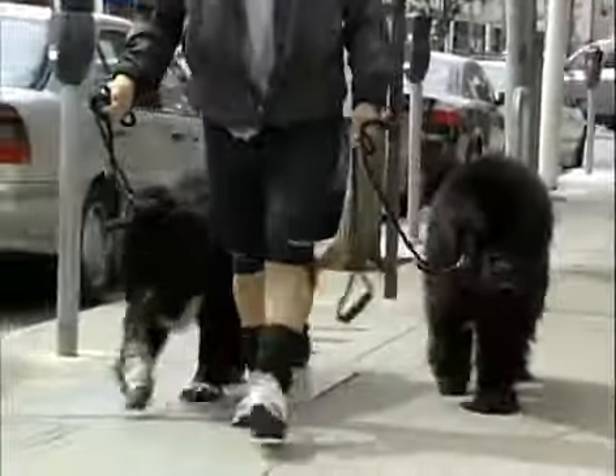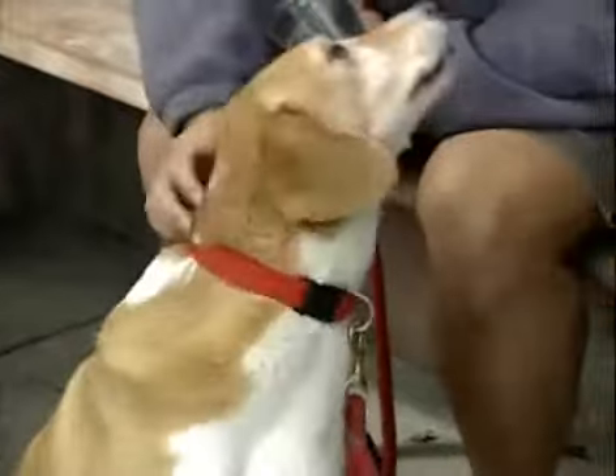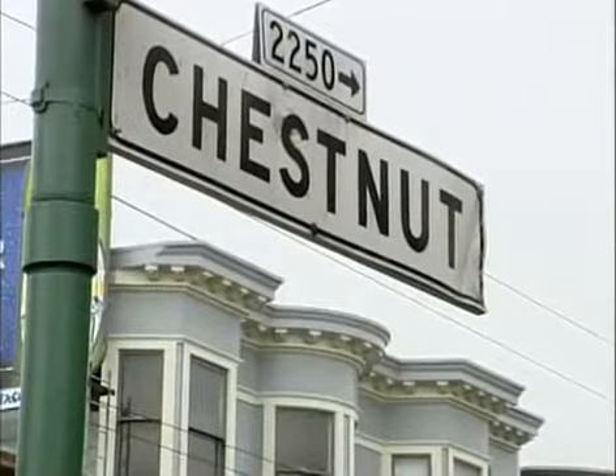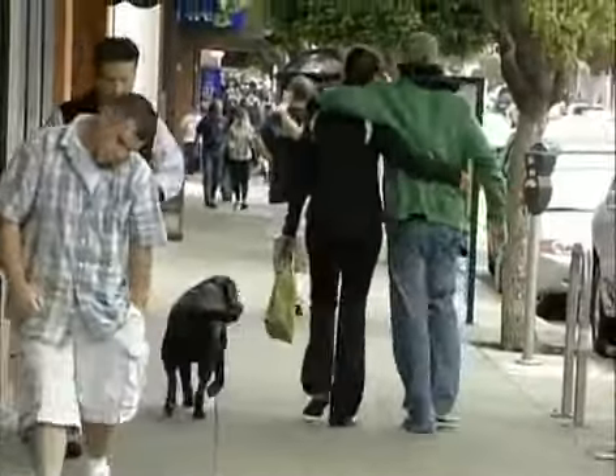So whether you're looking for a leisurely stroll, some afternoon shopping, a bite to eat for you or your pup, Chestnut Street is one place you don't want to miss. It's not like going downtown, it's not like going to a mall. It is a neighbourhood friendly place.